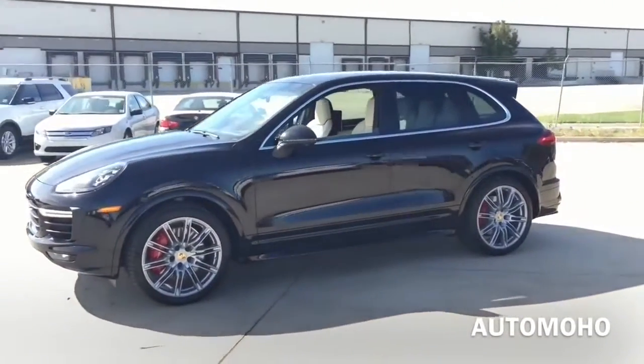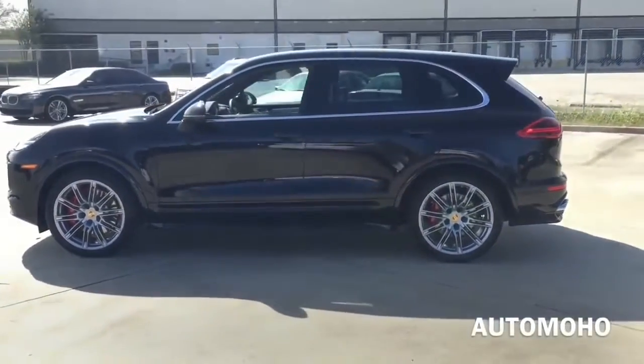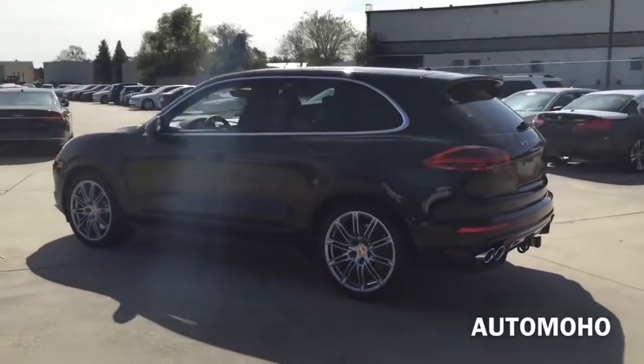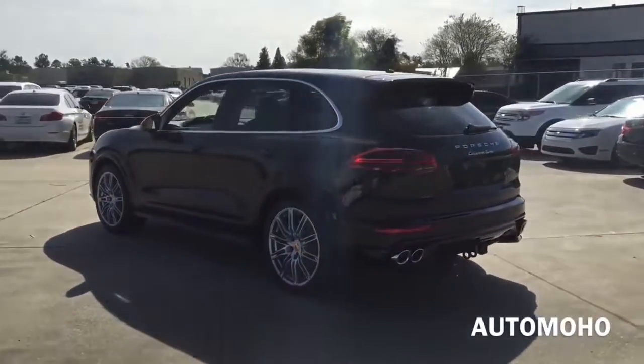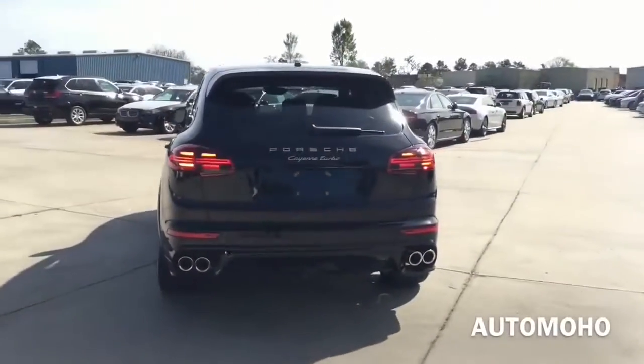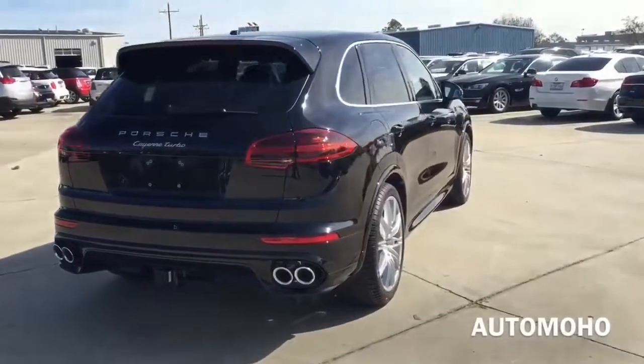For 2016, the Cayenne received a facelift to its front and rear ends with a wider nose and a larger blade air intake which feeds vital air into the engine. It is now sharper and even more sophisticated with the newly designed headlight, taillight, hood, as well as the front fender. The new Cayenne styling is also very attractive.